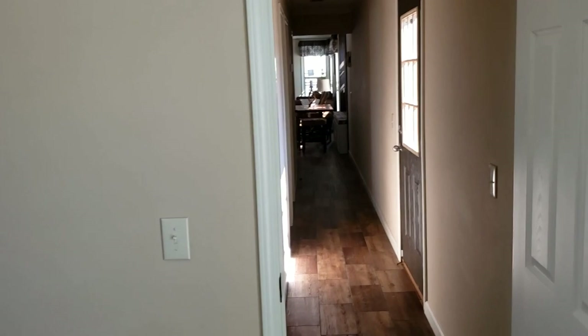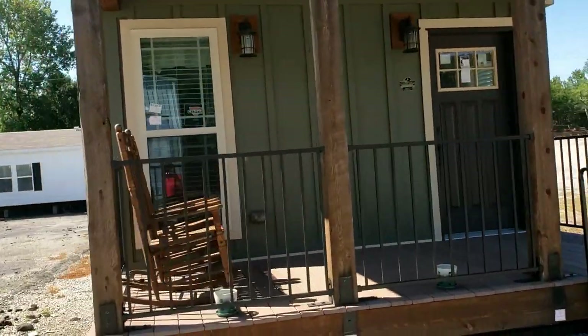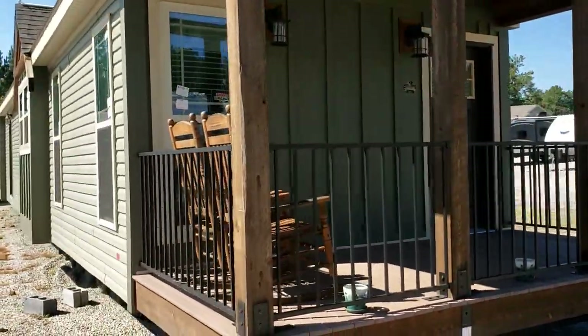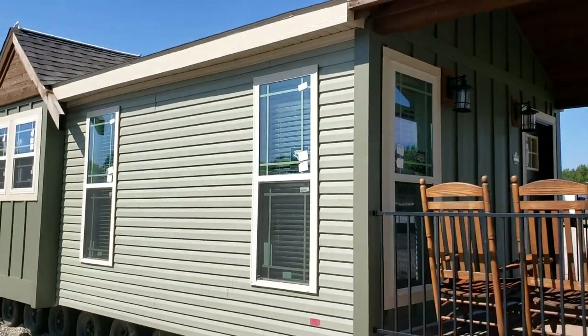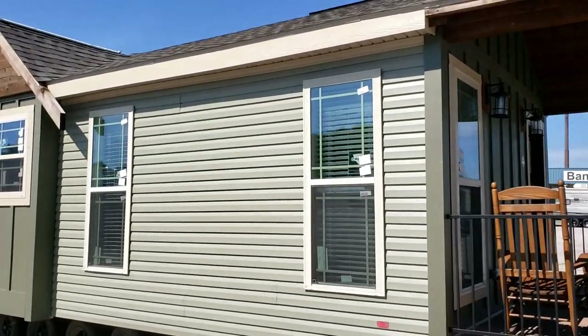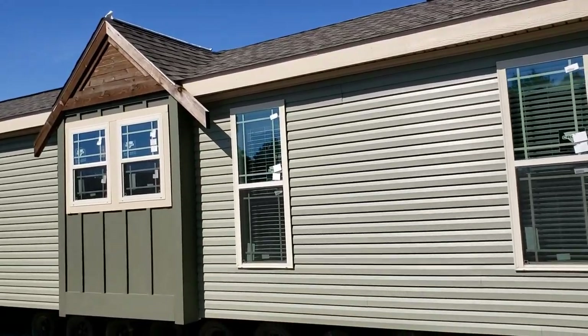Let's go ahead and take a walk around the outside and take a look one more time at this home from the exterior. The exterior of this home is far superior to any other single wide that I've seen for sure. It has very beautiful siding and it just really sets off with all the jut-outs on the exterior for the windows and the way that the roof has peaks on it. It just has a completely different look than most single wides.